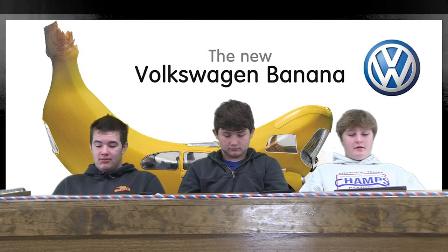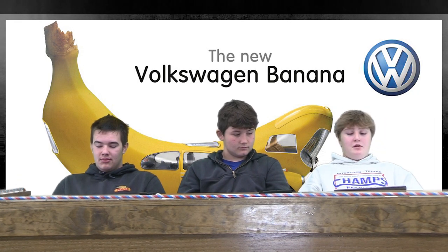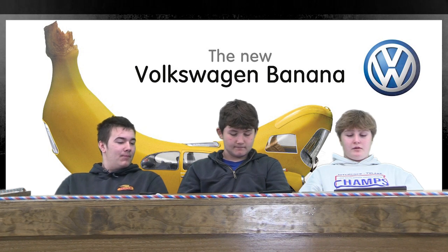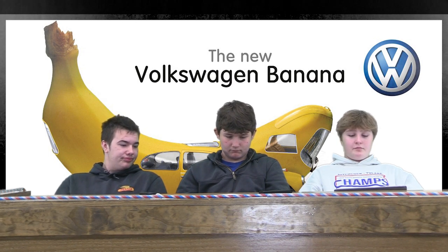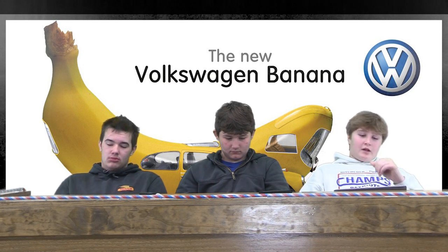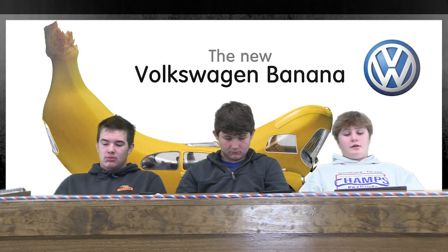I have Peterbilt, and the website looks pretty nice. Right when you get in, you get a nice picture of a Peterbilt in the mountains and stuff. And there's a bunch of pictures of it. If you scroll down a little bit, you can see all the different models.